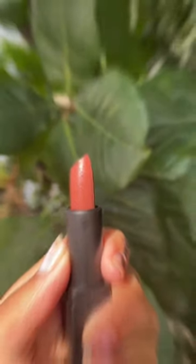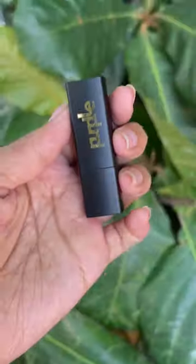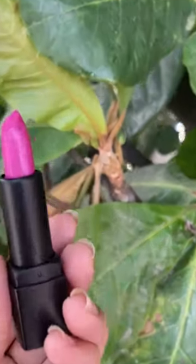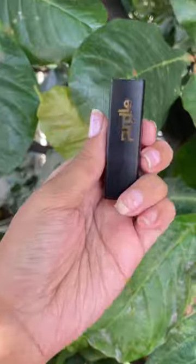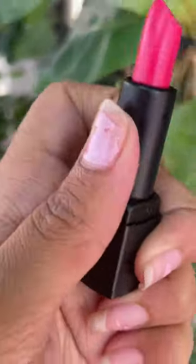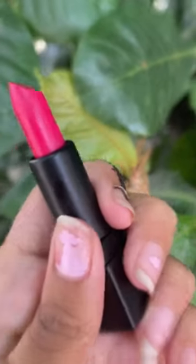The third shade is Clubbing Partner in shade number 1. This is a shade that is similar to the first. The last shade is Travel Partner in shade number 7. This is a hot pink color and a dark shade.